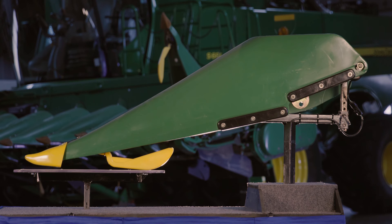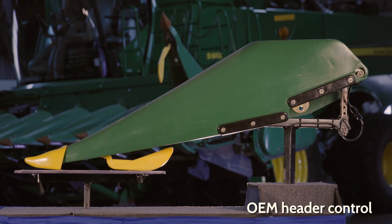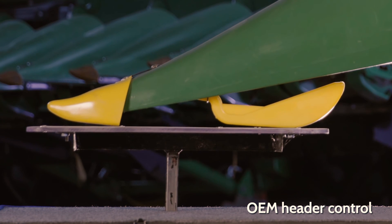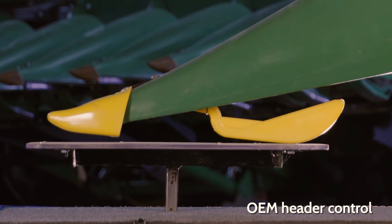When the snout tips touch the ground, the sensor stops moving because there's no relative change in the position of the sensor compared to the ground. The combine stops responding because it doesn't see any change in the sensor motion. This makes header control very difficult.